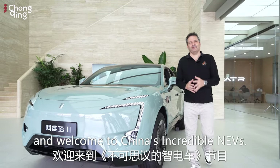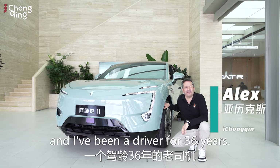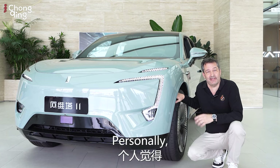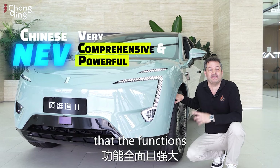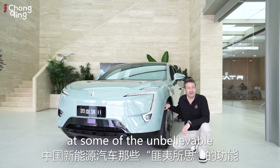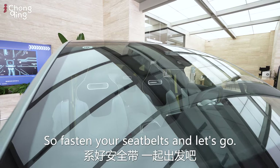Hello everyone and welcome to China's incredible NEVs. My name is Alex and I've been a driver for 36 years. Compared to European and American new energy vehicles, I think one of the biggest features of the Chinese NEVs is that the functions are very comprehensive and powerful. Today we're going to look at some of the unbelievable features of China's NEVs. Fasten your seatbelts and let's go.